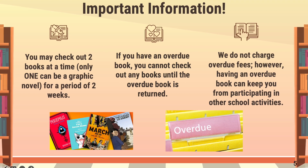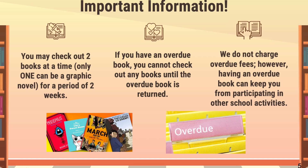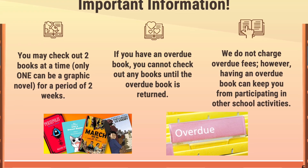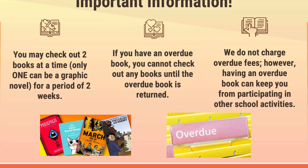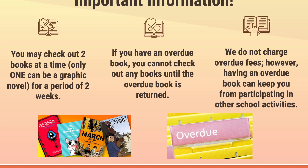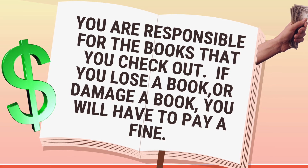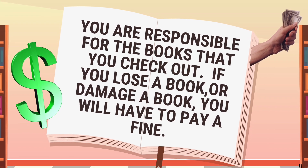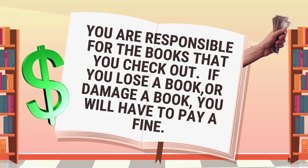You'll be able to keep both books that you check out for a period of two weeks. You're responsible for turning in your books when they're due. If you have books that are overdue, you will not be allowed to check out additional books until you take care of turning in the overdue books. If you damage a book, you're responsible for the damage. Please keep these things in mind — we want to protect our books and have them available for students, so please take care of them and return them in the same condition that you found them.